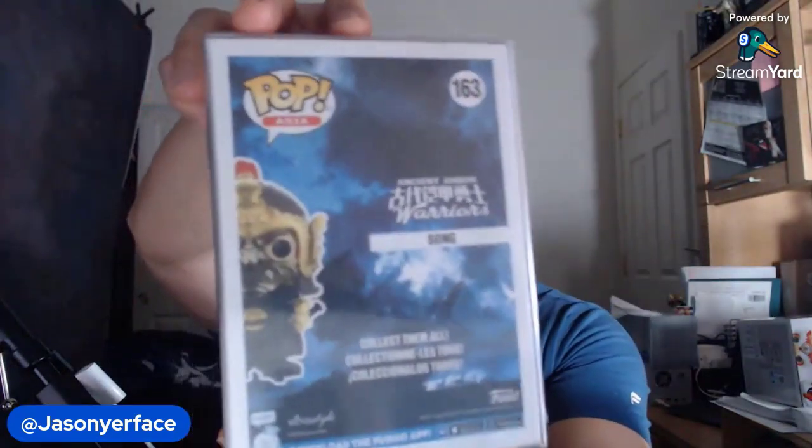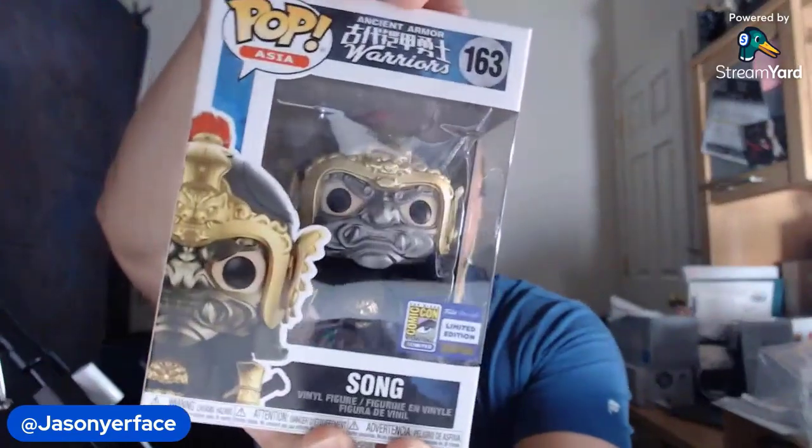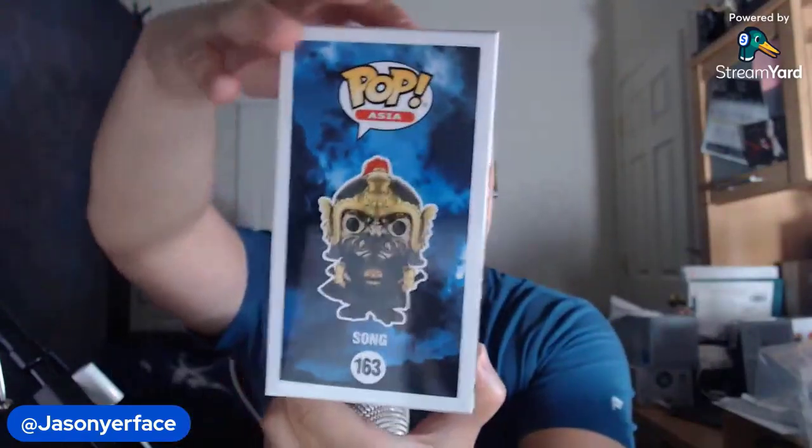Next one. I wasn't planning on getting this one. This is Song, one of the Ancient Armor Warriors. We can take a look at the box. There's the official sticker. I ended up getting Song because I was in line for MindStyle. I got in line four or five times, but each time the line was capped. These things are really popular. I got in line and I saw how cool he looked, and I was like, you know what? I'm going to get Song too.